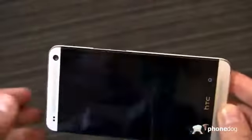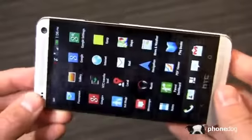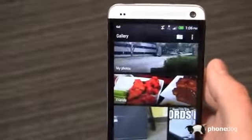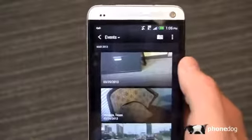Zoe shots are three-second bursts of video — a combination of video and still as well. Ideally, what you want to do to really get a nice Zoe share is to take a combination of Zoes and a combination of still pictures throughout the day. That's what HTC kind of expects you to do.